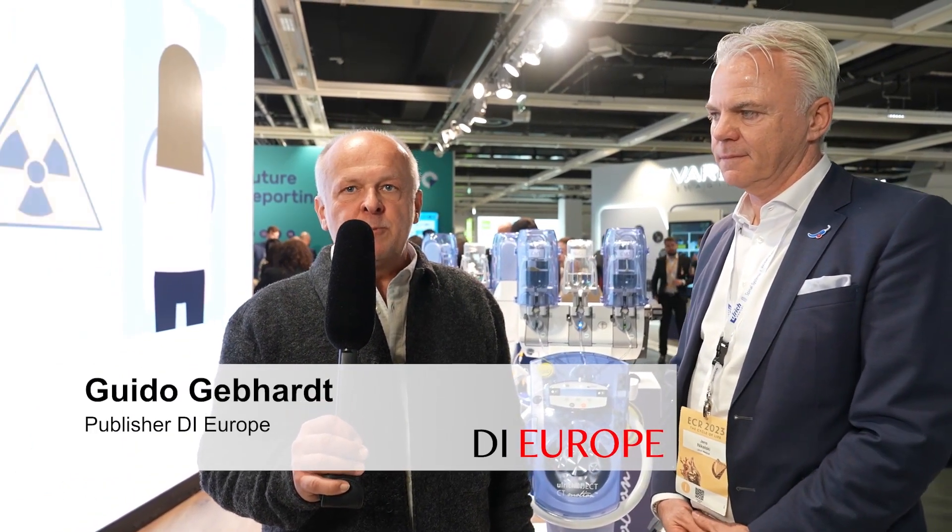This is Guido Gebhardt, publisher of Diagnostic Imaging Europe. At ECR 2023, I'm at the Ulrich Medical booth talking to Jens Nikersky, global sales director of Ulrich Medical, about the new SPICY Injector. Hello, Jens.